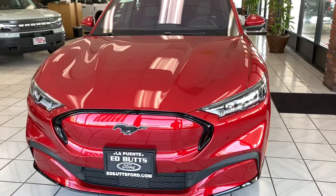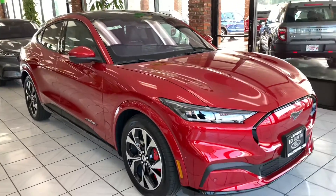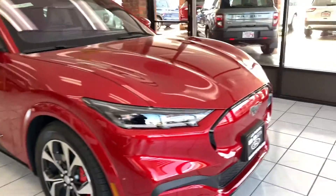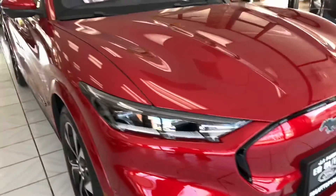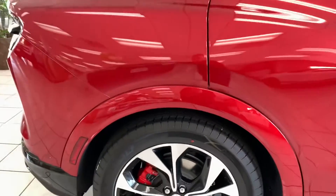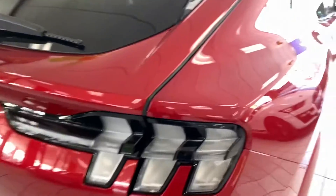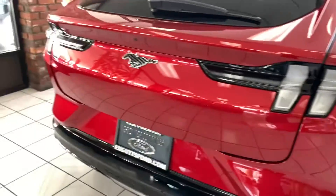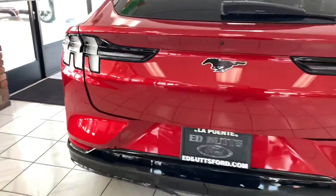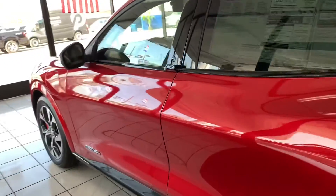So this is supposed to be like an electric Mustang. Very nice color. Michelin tires. The rear lights look cool. The door handles are interesting because you pull the door through here, but you press this button.